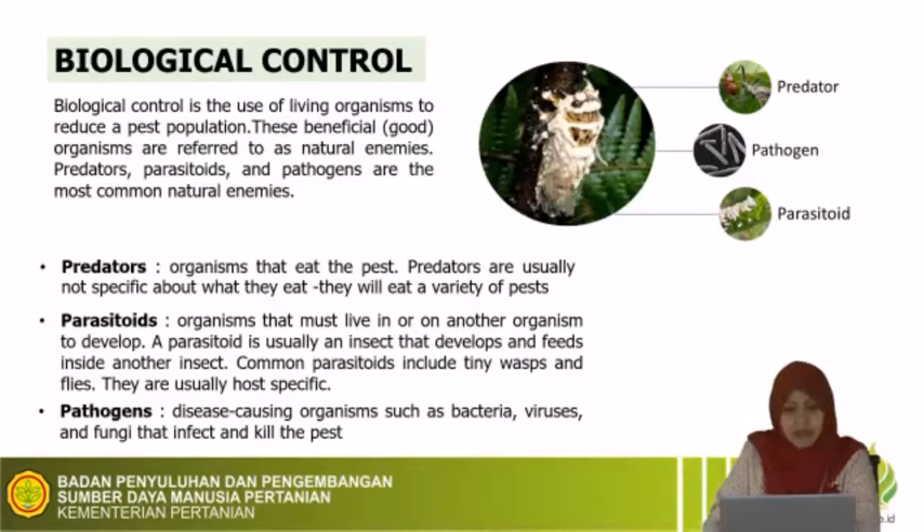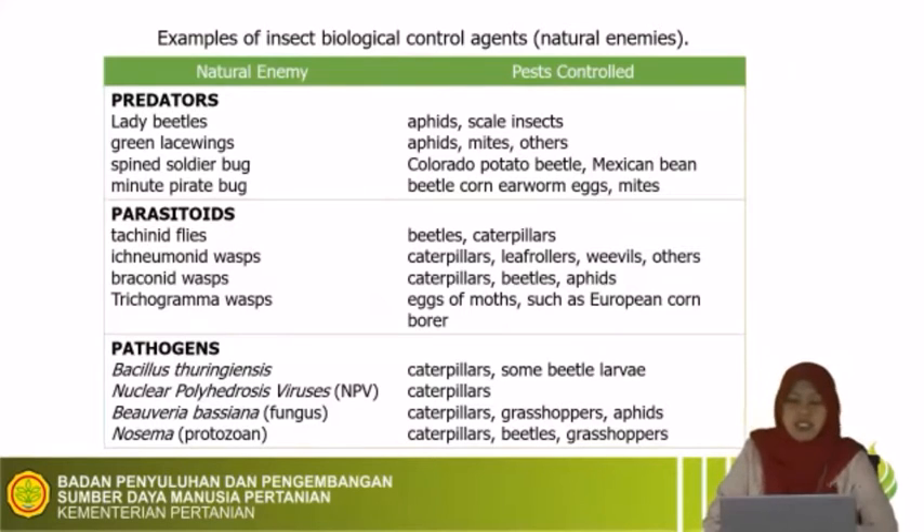The last group is pathogen — disease-causing organisms such as bacteria, viruses, and fungi that infect and kill the pest. Examples include Beauveria bassiana, Trichoderma, and Metarhizium. This table shows examples of insect biological control agents, or natural enemies and beneficial organisms. There are three groups: predators such as lady beetles and green lacewings, parasitoids such as Trichogramma used to control pests in rice, and pathogens.